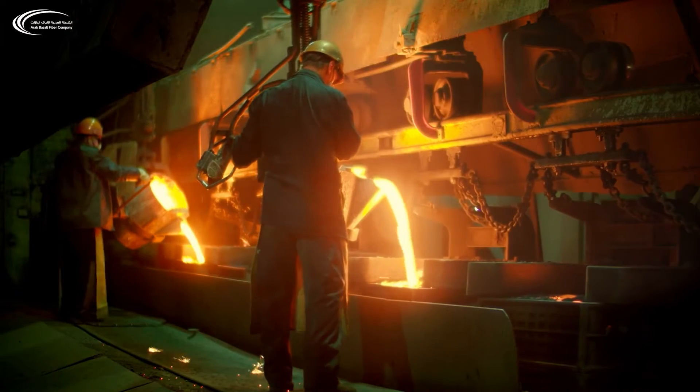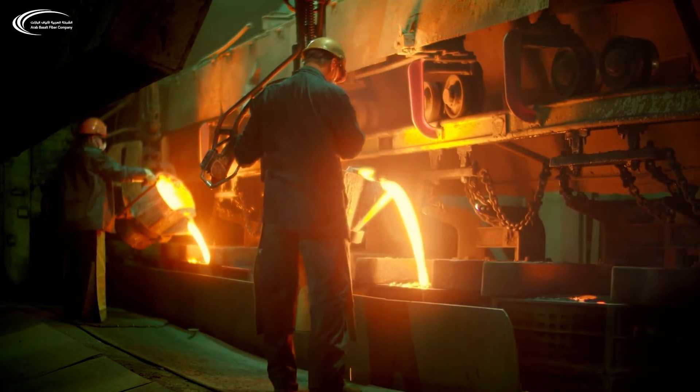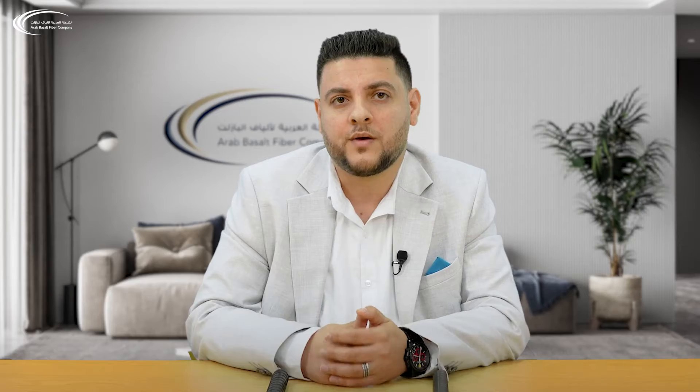The amount of CO2 emissions from steel manufacturing is almost double the amount of steel created — 1.85 tons of carbon per 1 ton of steel. Rebar made from Basel fiber reinforced polymer has less than 74% of the carbon footprint of steel.